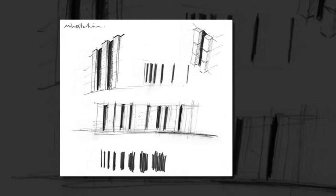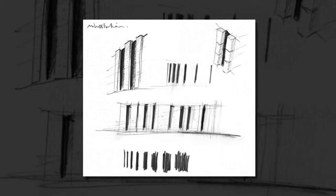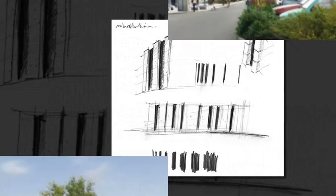Exciting news! Construction begins this month on what will be the UK's largest straw bale building, which will utilize prefabricated construction and local straw from nearby farmland.